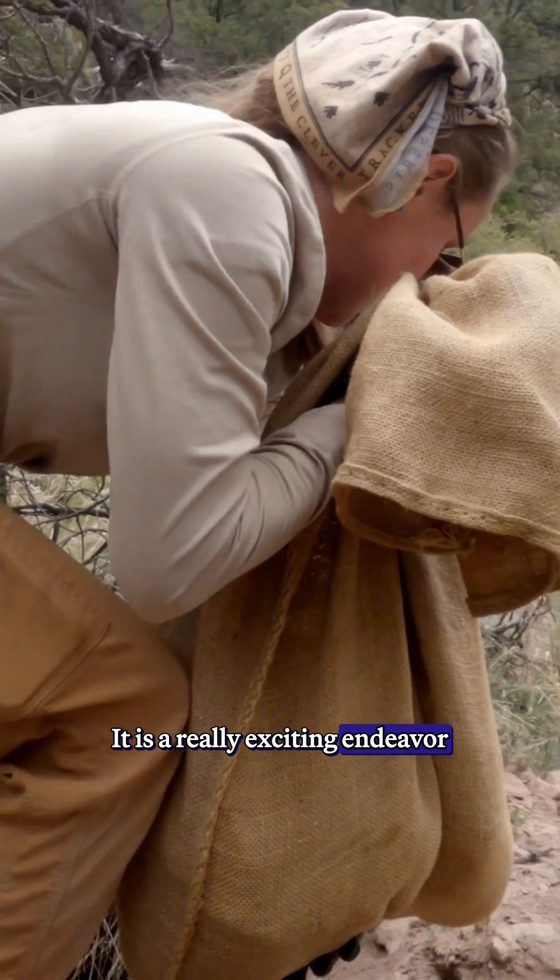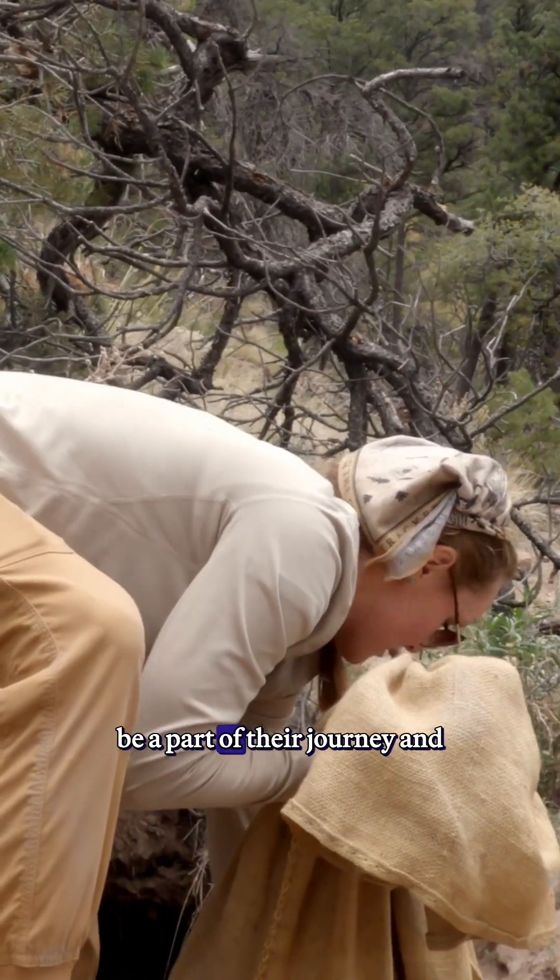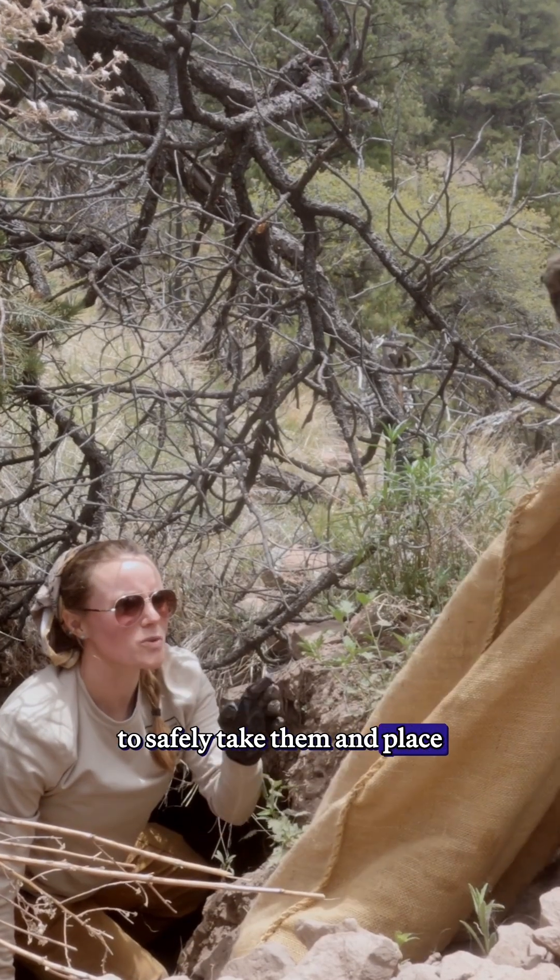It's a really exciting endeavor to carry them into the wild and be a part of their journey, and to safely take them and place them into their new home.